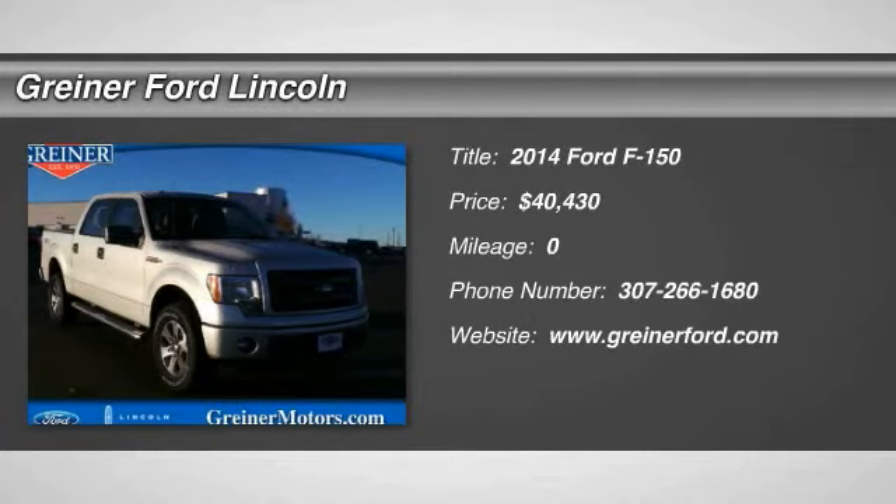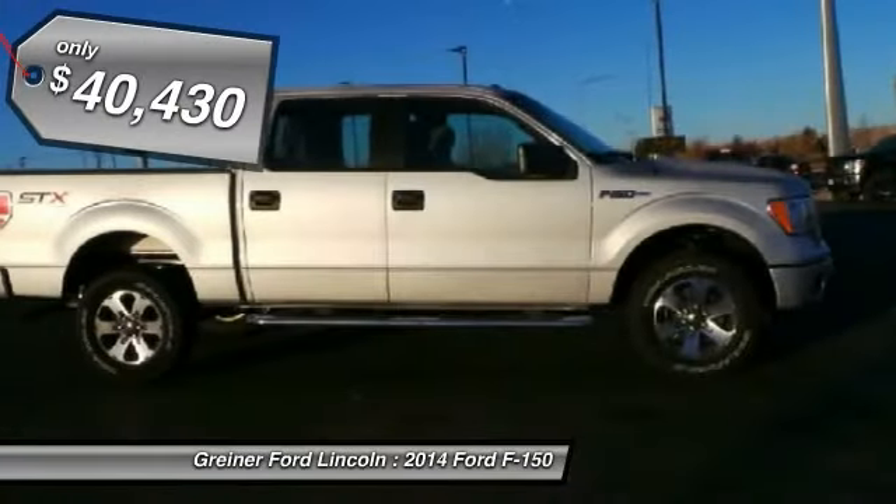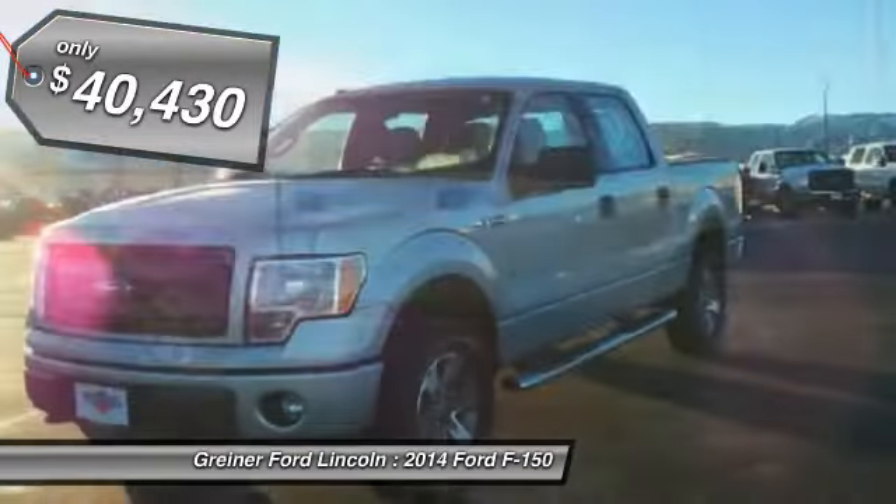The 2014 F-150. A Ford F-150 knows how to handle any situation. It's built to follow orders, no whining, and is priced below $45,000.